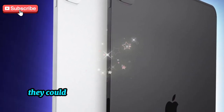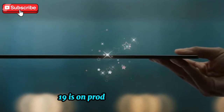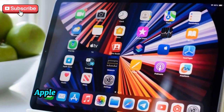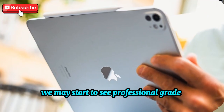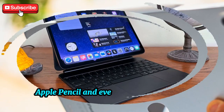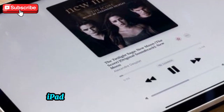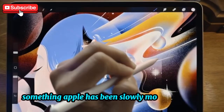These aren't just tweaks — they could completely change the way we use our iPads. One of the biggest focuses of iPadOS 19 is on productivity. For years, users have been asking: if the iPad has the same chip as a MacBook, why can't it run more advanced apps? Apple is expected to make a major push in making more desktop-class apps fully compatible with iPads. This means we may start to see professional-grade applications — not just watered-down mobile versions — becoming available and optimized for touch, Apple Pencil, and even keyboard and trackpad combos. Imagine being able to run advanced editing software, development tools, or full-featured productivity suites directly on your iPad with no compromises. iPadOS 19 could make this a reality by making universal app support stronger between iPad and macOS, something Apple has been slowly moving toward in the last few years.